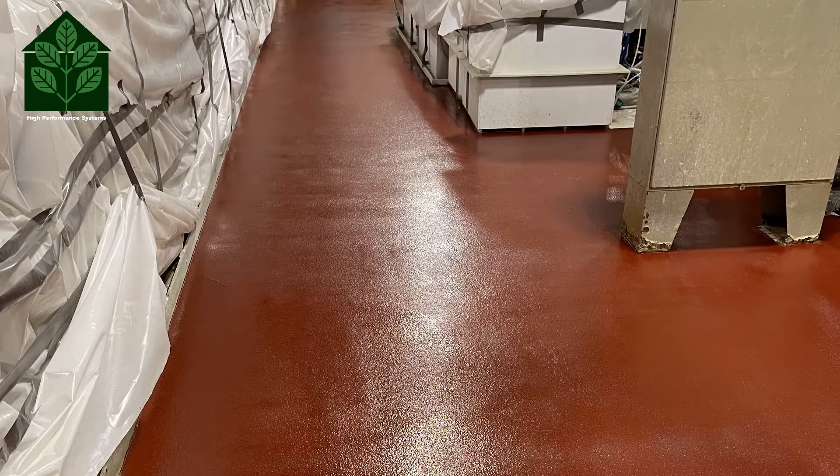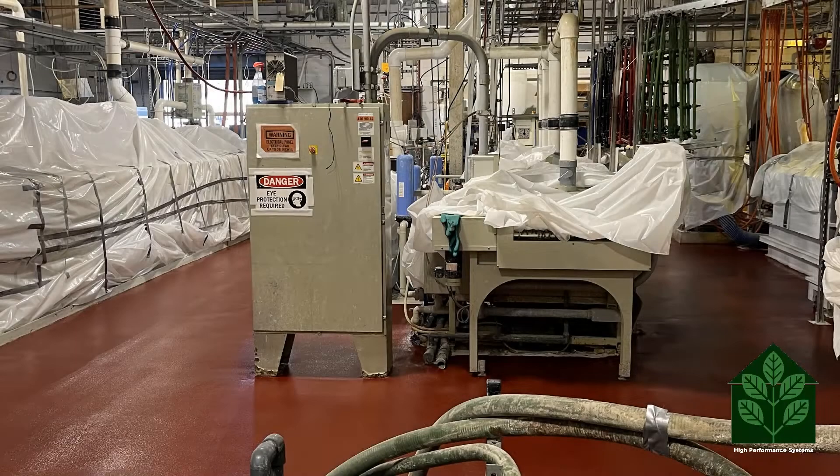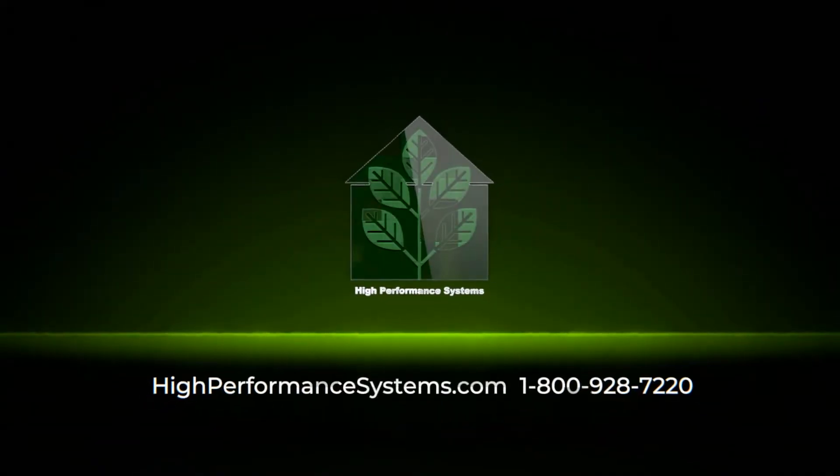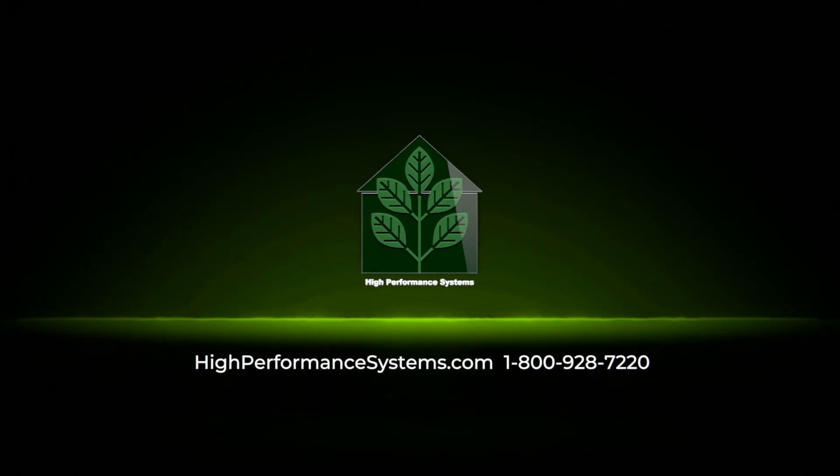Next, they applied ProRes gray as a grout coat and ProRes red as the final top coat. For any epoxy flooring needs, call High Performance Systems at 1-800-928-7220 or visit their website at HighPerformanceSystems.com.